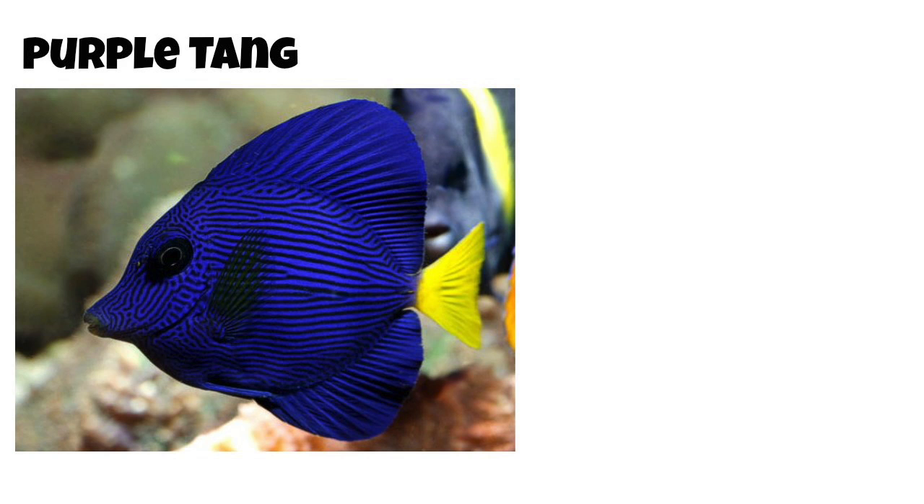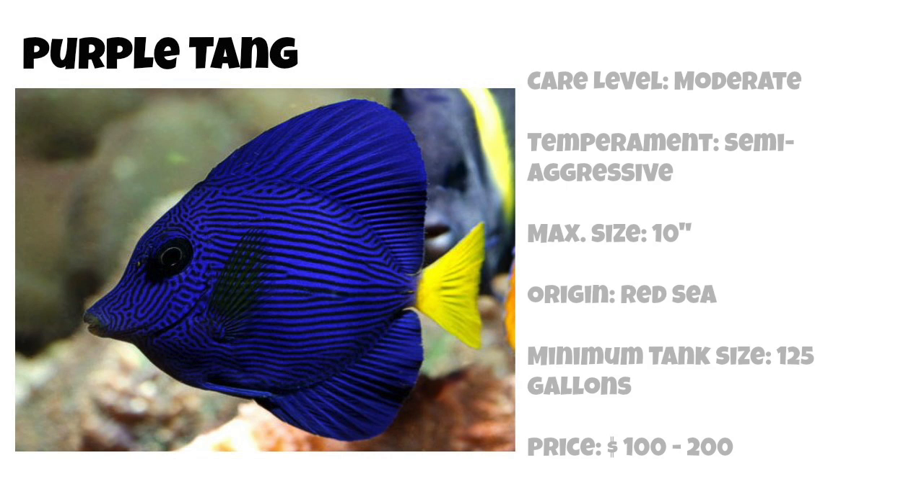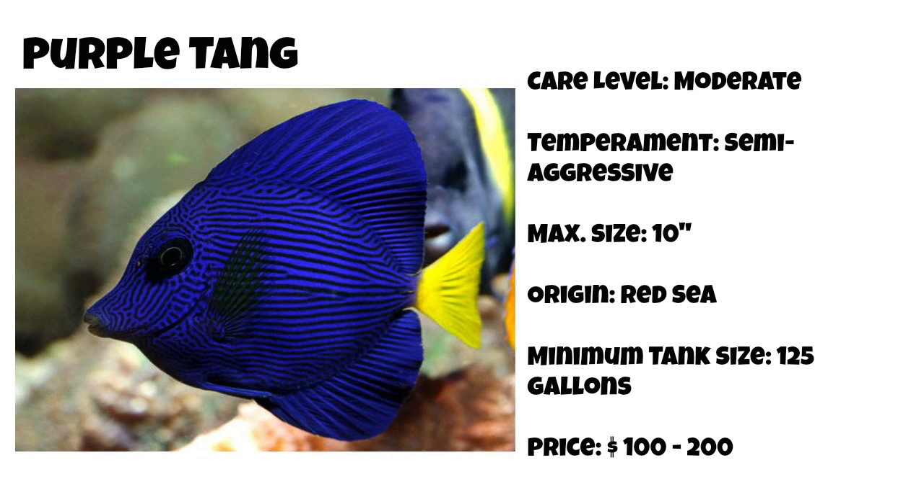Coming in at number 1 on our top 10 tangs for a saltwater tank is the purple tang — the most beautiful tang of all. It is considered moderate care level, semi-aggressive, can grow upwards of 10 inches, and is found in the Red Sea. The minimum tank size is 125 gallons and the price tag ranges from $100 up to $200, though I have seen it sell for much more. In my opinion, the purple tang's coloration — from deep purple pinstripes to a light blue base to a yellow tail — makes it the most beautiful tang.